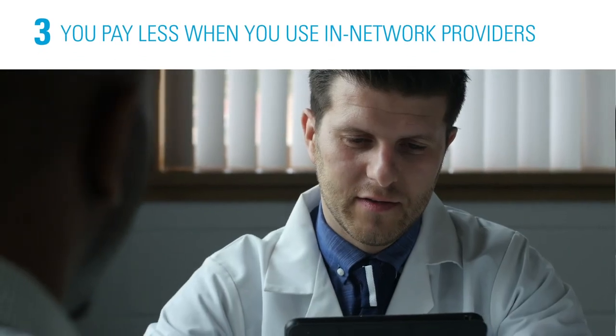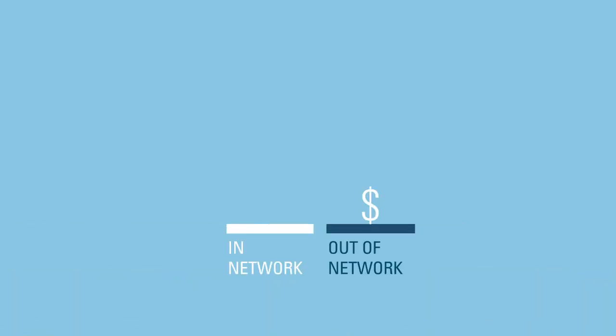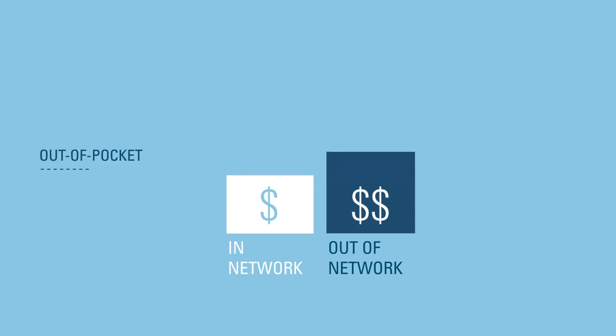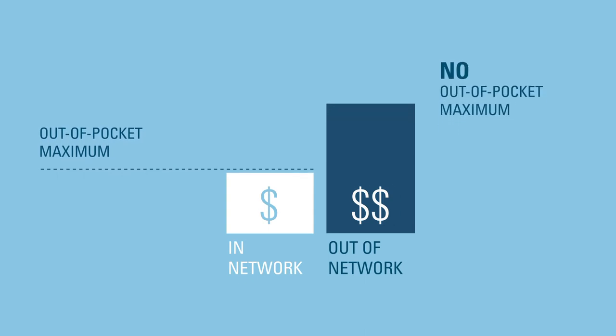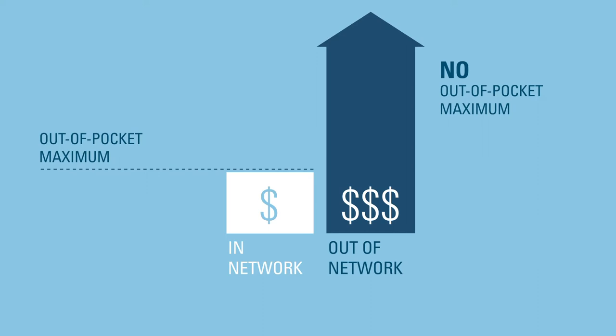Third, it's important to use in-network providers because you pay less out-of-pocket. If you choose to see providers out-of-network, you'll pay more toward the deductible and more coinsurance for out-of-network services. Also, there is no limit on how much you pay for out-of-network costs for the year. The costs for healthcare or prescription drugs received out-of-network do not count toward your in-network plan deductible or out-of-pocket maximum.